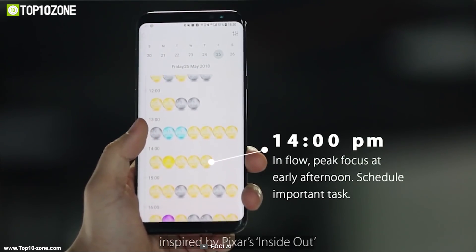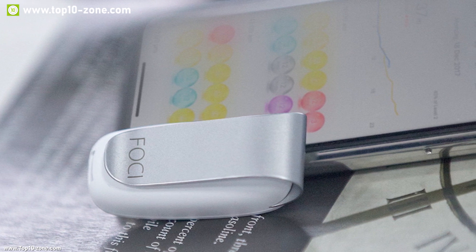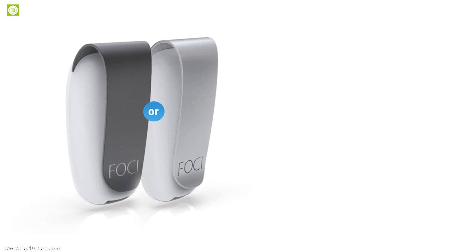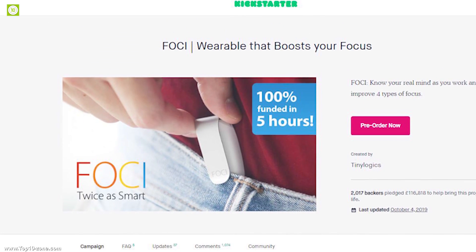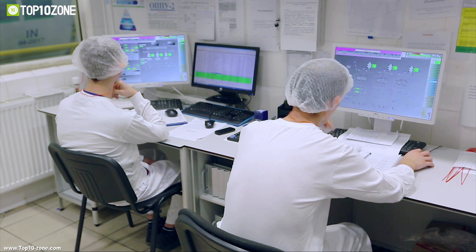With Foci, you can evaluate how you have performed and how to improve. It comes with a rechargeable lithium-ion battery that provides up to one week of battery life on a single charge, and it is fully waterproof so you can wear it on rainy days comfortably. Foci is a great device to help you improve focus and be more productive, and it is currently going through its crowdfunding campaign on Kickstarter.